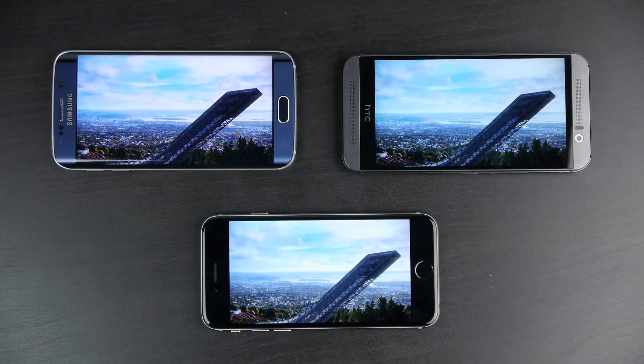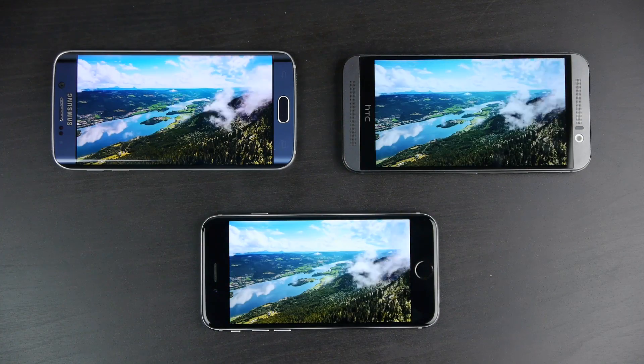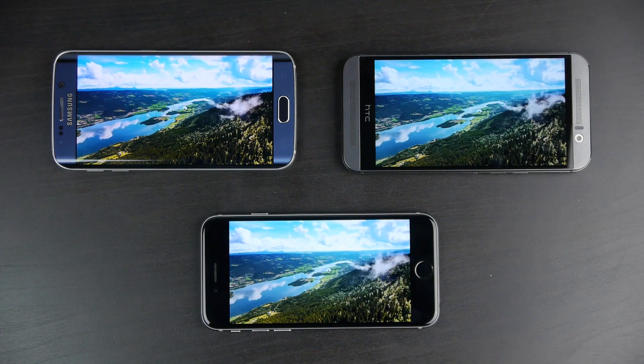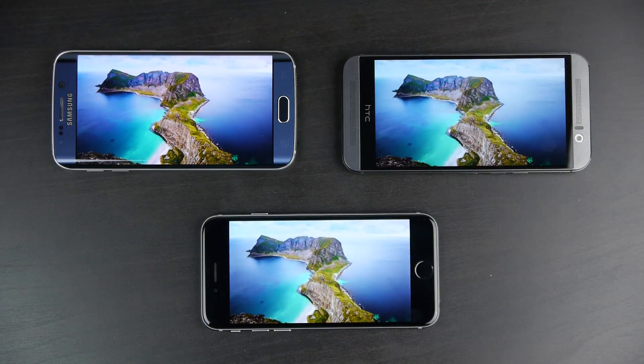Now let's take a look at speaker quality on all three smartphones. The M9 has front-firing stereo speakers, so it will most likely deliver the best sound quality. Let's take a listen to all three so you have a good idea of what sounds best to you.